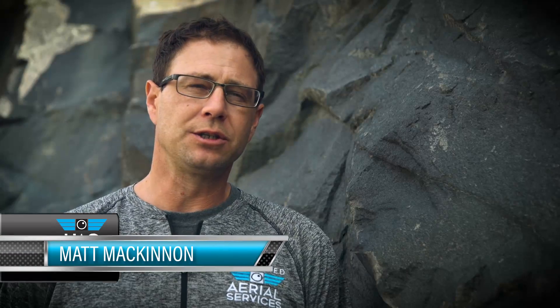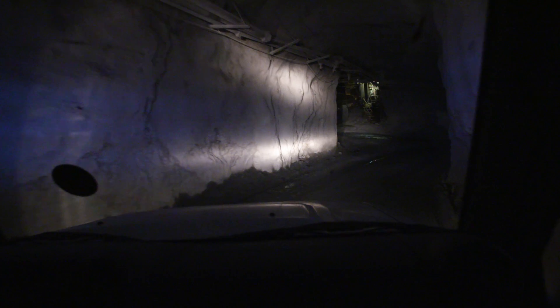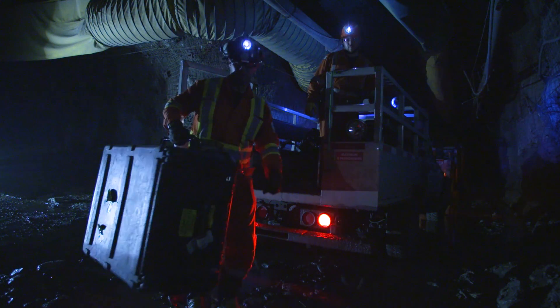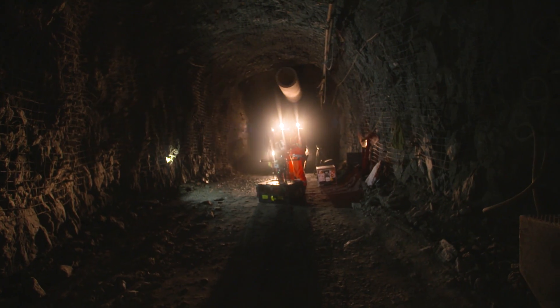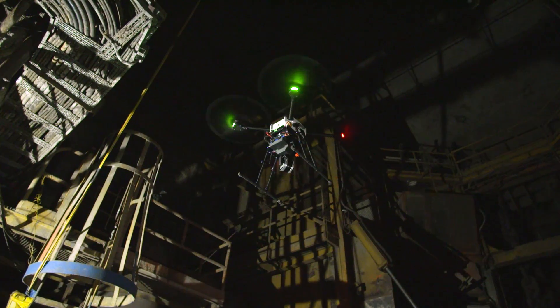The traditional surveying methods, by either a cart or a borehole CMS, just aren't able to reach. If they are able to get it, they're overexposing the worker to dangers that they really don't need to be exposed to. By using our technology, we're able to stand well back of the danger zone, arm the drone, and fly into these areas and capture data that's just unprecedented and unseen.